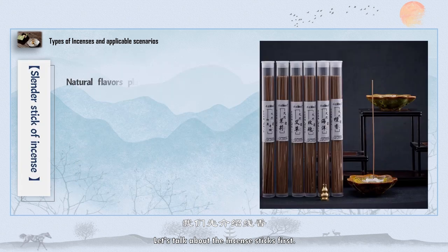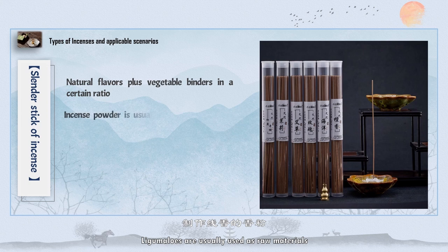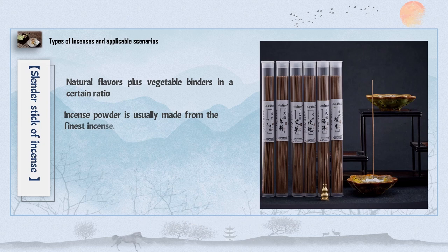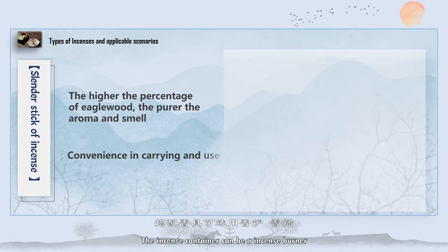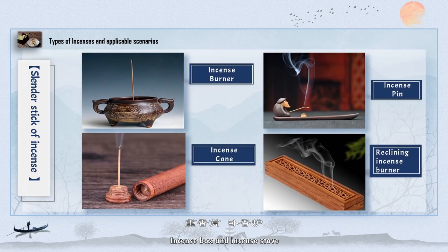Let's talk about incense sticks first. With many kinds of compositions, incense sticks are made of natural incense and other adhesive. Lignum aloes are usually used as raw materials for making incense powder. The higher the proportion of incense, the purer the aroma. Due to the convenience of carrying and use, incense sticks are one of the most common incenses. The incense containers can be an incense burner, incense box, and incense stove.